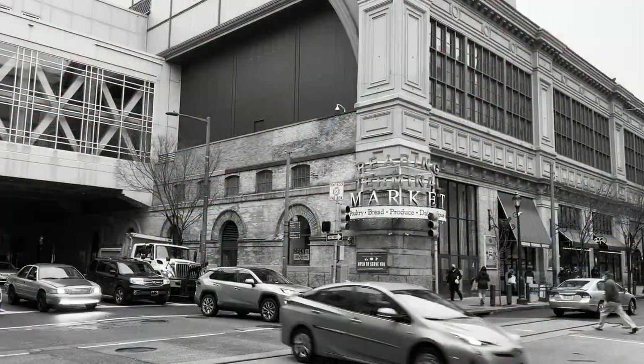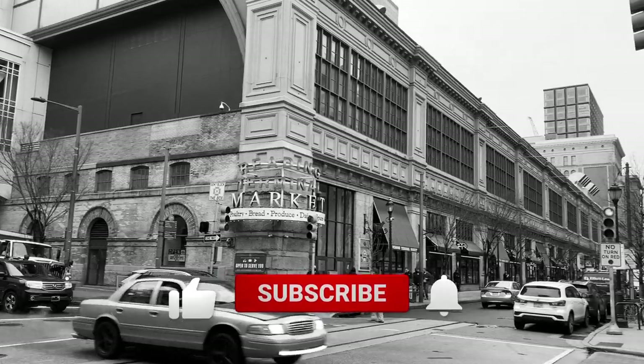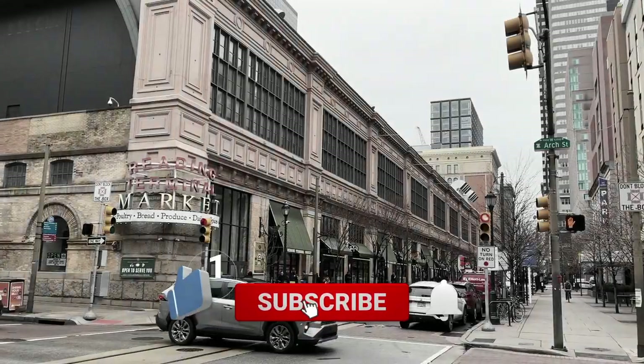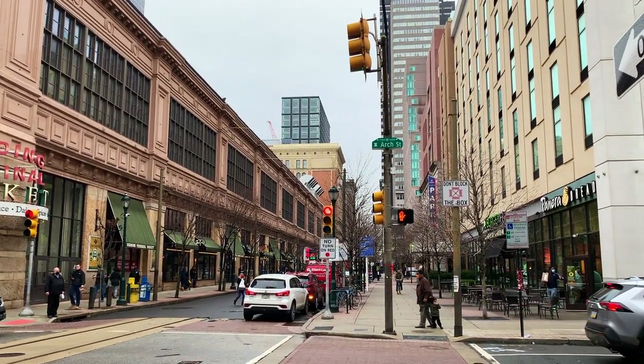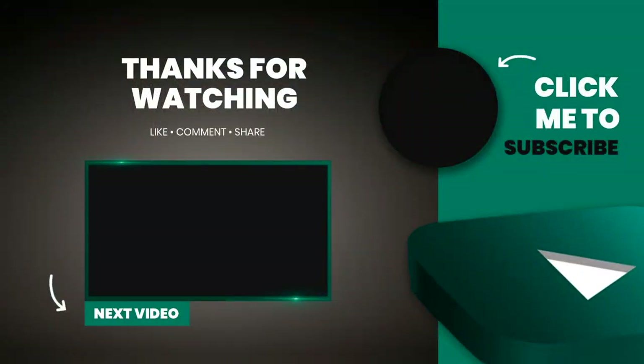Thanks for sticking around to the end of our video. If you liked watching this market tour, consider liking and sharing it. And if you would like to see more amazing travel destinations, please subscribe to our channel. We wish you safe and delicious travels. Until next time!